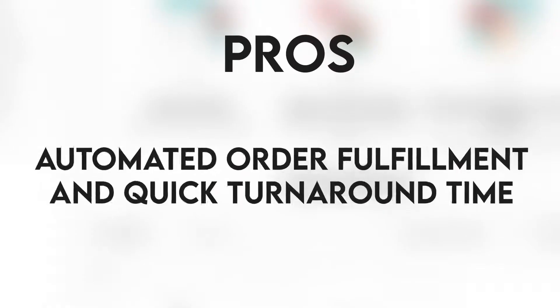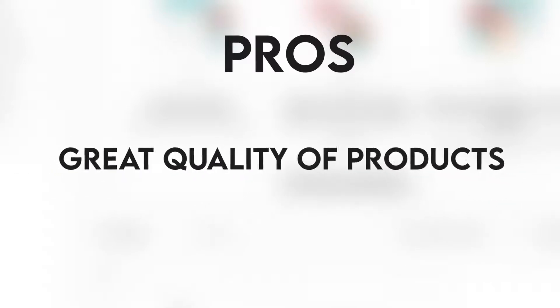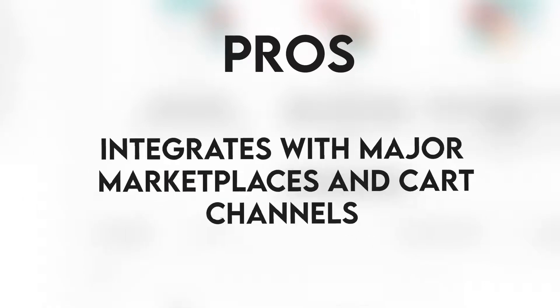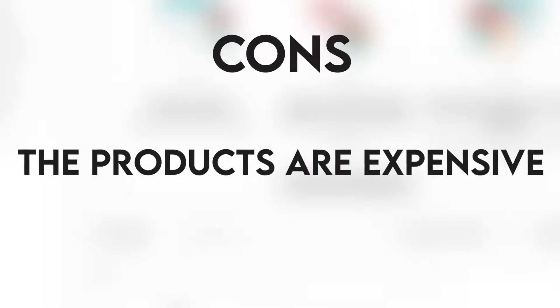Printful pros: easy to use, automated order fulfillment and quick turnaround time, great quality of products, centralized fulfillment locations, and integrates with major marketplaces and cart channels. Cons: the products are expensive.